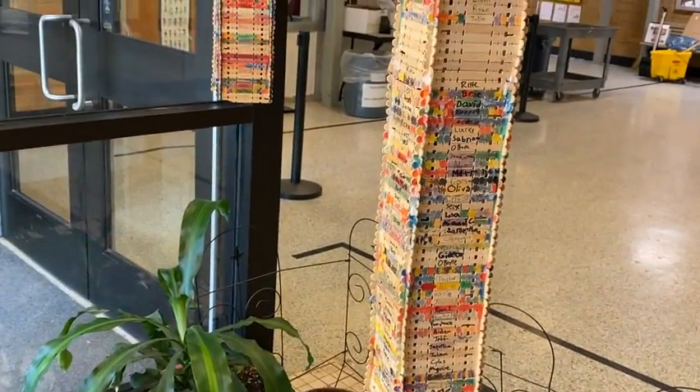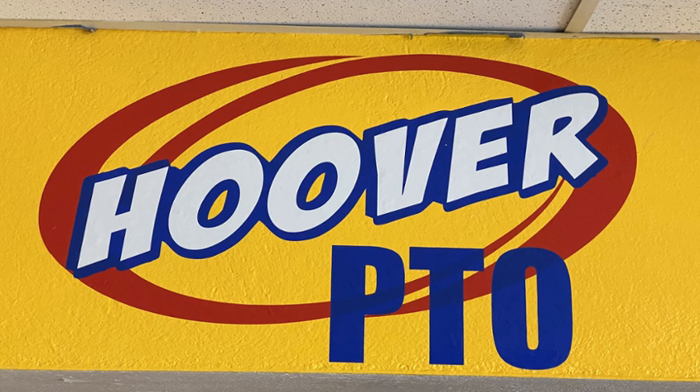That's a cool art project that some students did last year. Thank you to the Hoover PTO — they paid for that new sign that's out front.